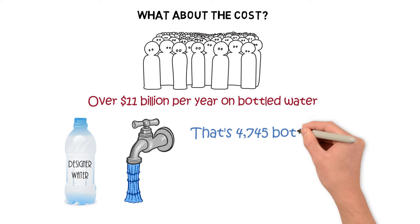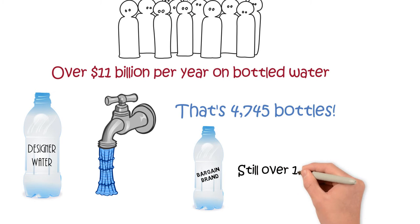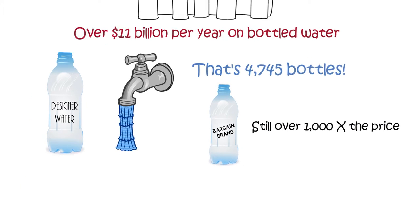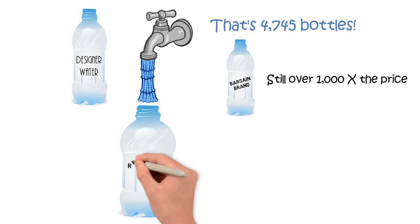That's 4,745 bottles! Even if you buy the cheap stuff, it's still over a thousand times the price. Bottled water is super expensive, especially when you consider that more than half of it is nothing more than re-bottled tap water.